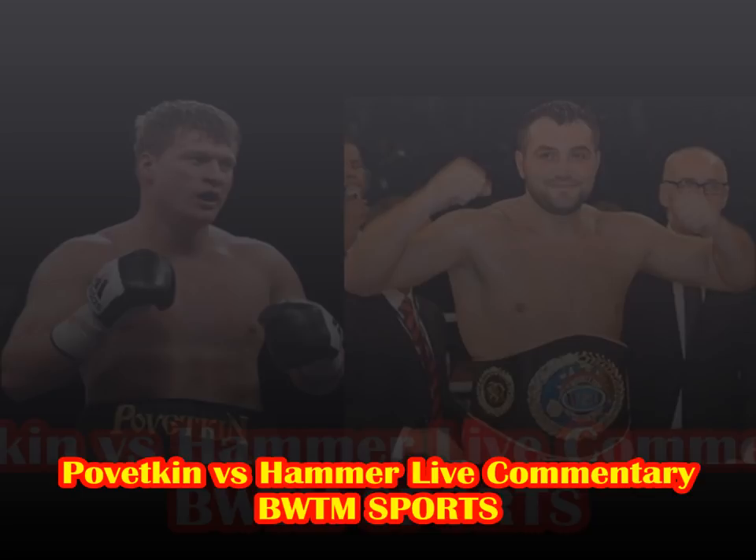Straight right hand to the body of Hammer from Pivetkin. Pivetkin slips a right hand — left hook, two left hooks walking backwards — nice little work from Pivetkin. Left hook again. Hammer tucking up — he's really in survival mode tonight. I said it from round one that Hammer looked like he was in survival mode, and he very much is.